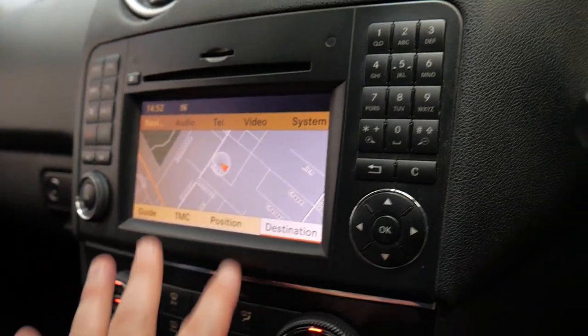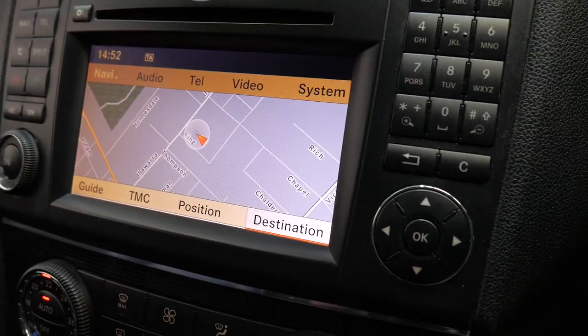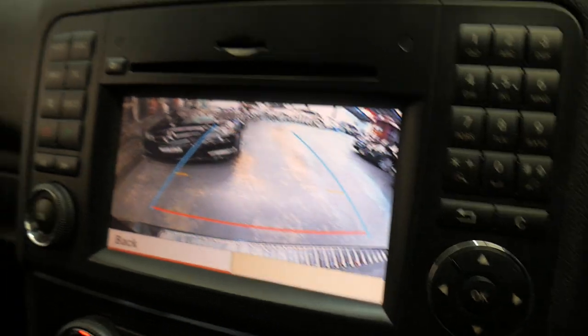You've got your Bluetooth, your navigation and obviously the reversing camera, which is lovely. Just pop that on and when you turn the steering wheel and start moving, it'll show you exactly where those lines are going to end you up.